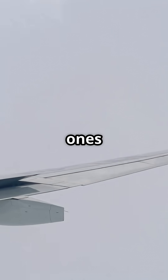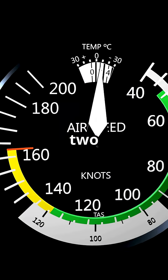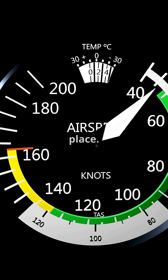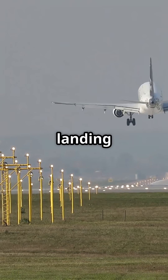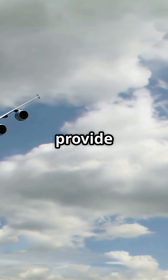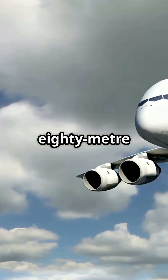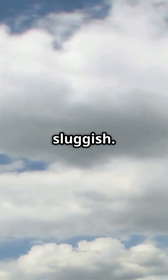On the Airbus A380, the outer ailerons — the huge ones near the wingtips — actually lock out at high speed. Above 210 knots, they are frozen in place. Why? Because at low speeds, during take-off and landing, you need maximum roll authority. The outer ailerons provide huge leverage on that 80-meter wingspan, helping the giant respond when airflow is sluggish.